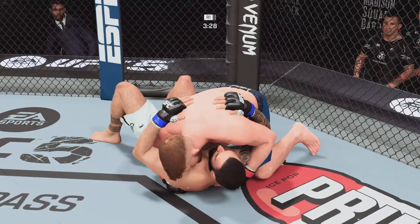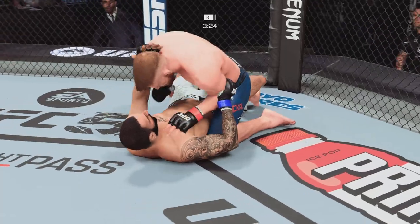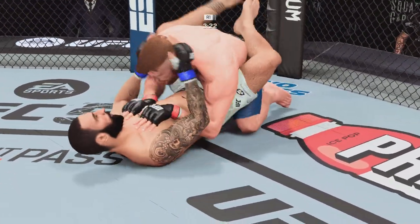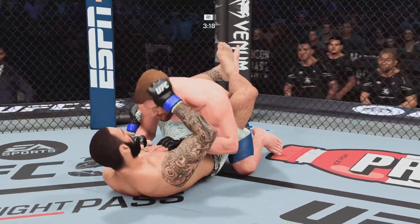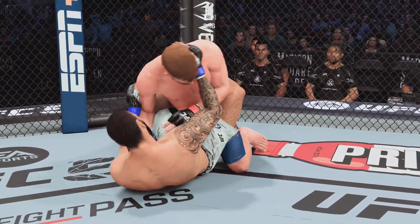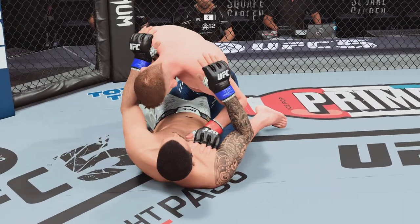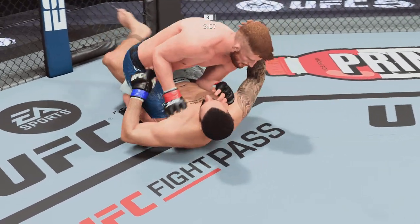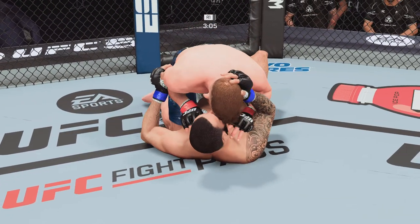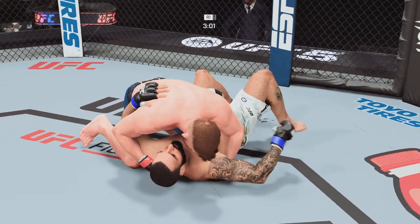That was a slick transition. All right, half guard position here. DC, you have an extra pep in your step when you talk about fighters working out of this half guard. I like half guard as a top fighter. I understand half guard as a bottom fighter — don't want to be there. It's very dangerous. But if you are there, you have to be winning the position of the underhook. It opens up so many opportunities for you to either escape or sweep.